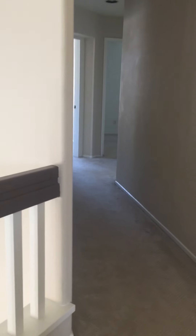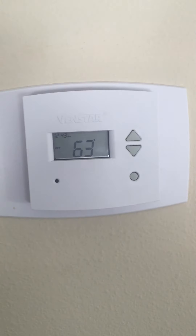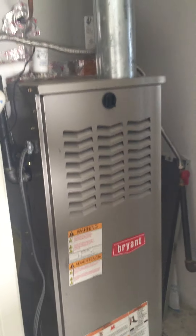When you go to the second floor, make your right turn. You can see this is a central air-conditioned control panel. This closet is for the furnace and air conditioning.